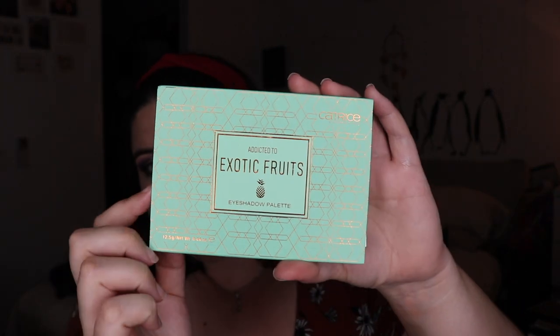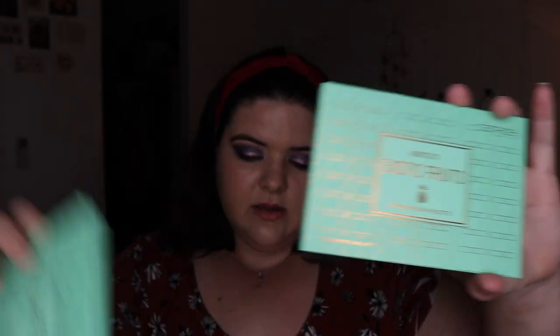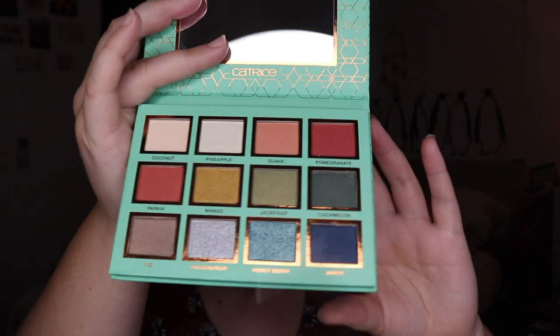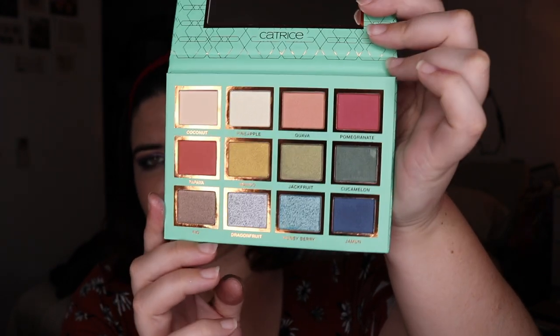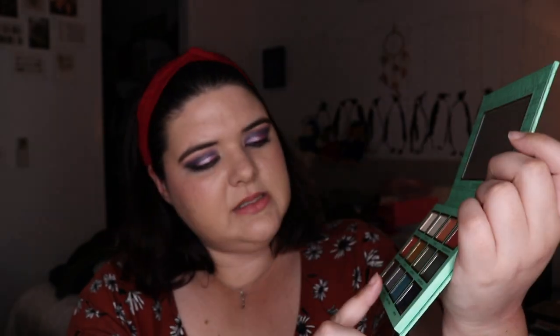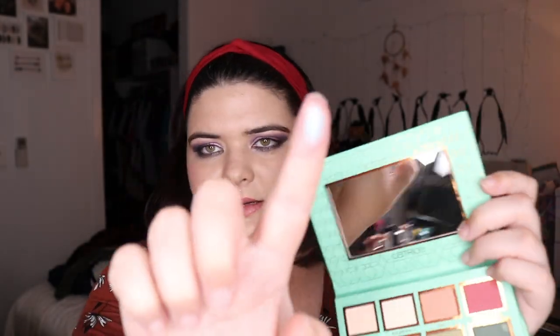I'm fairly sure I picked this up in Berlin or Amsterdam — this is the Catrice Exotic Fruits palette. It's definitely a bit more exciting. I think it's actually quite new in their range and I hadn't really seen anything from Catrice before. I saw it and fell in love. Just look how pretty some of these shades are — like Honeyberry. I'm looking forward to playing with this palette and seeing what I think.